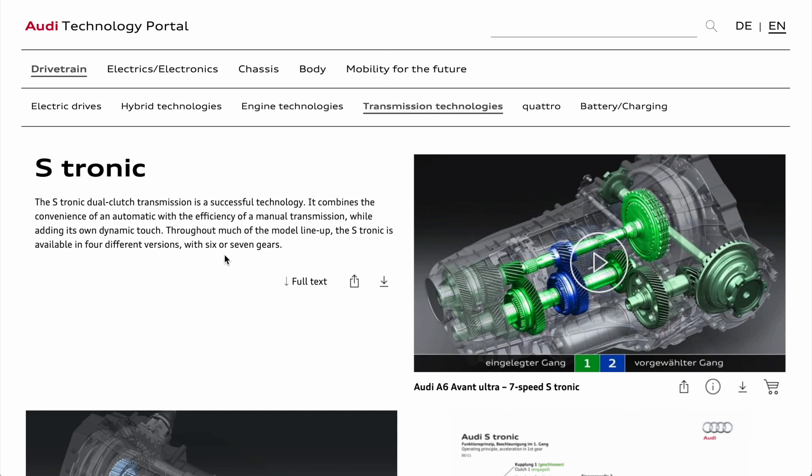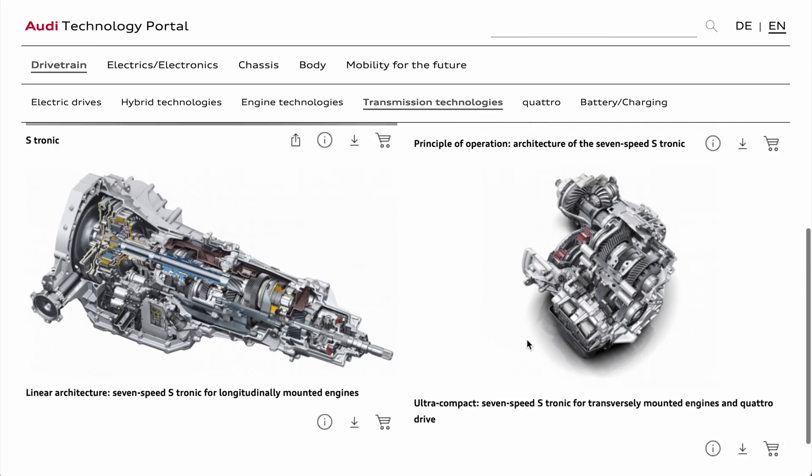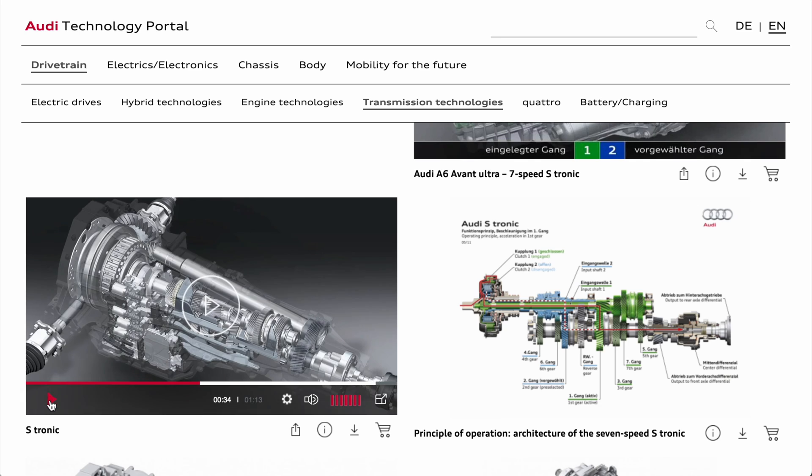If you want to learn more about this awesome transmission, there's a link in the description below. This website goes through all the details of the transmission — it's got pictures, diagrams, and videos. The video is pretty cool — it shows the inner workings of how this transmission works, because there are effectively two transmissions inside, with two clutches. That's why it's sometimes called a dual clutch gearbox.